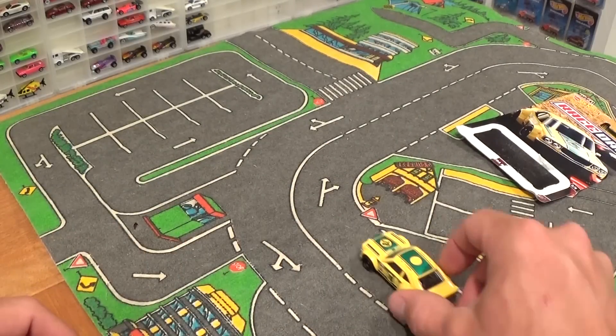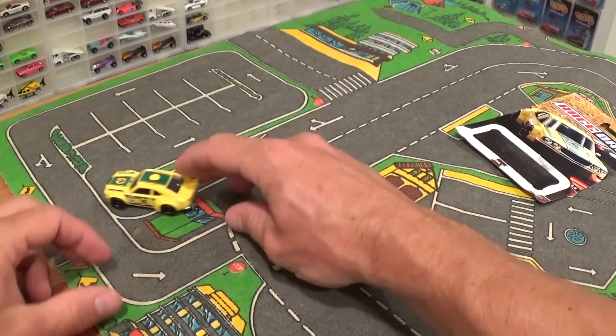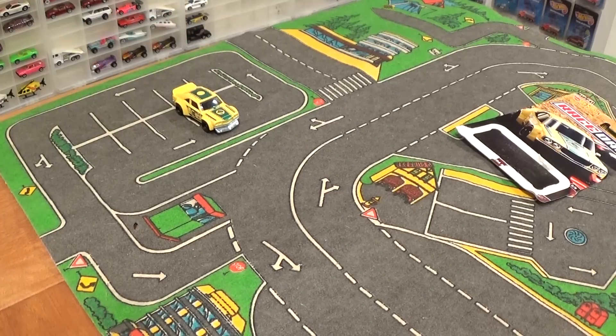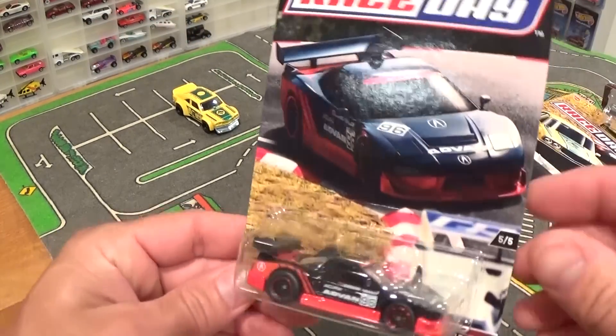The car comes out — what a cool little all-metal car. Check out those slicks on it, shiny base. My next favorite car would have to be the Acura NSX.